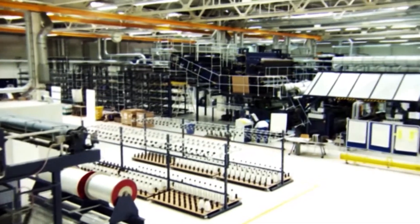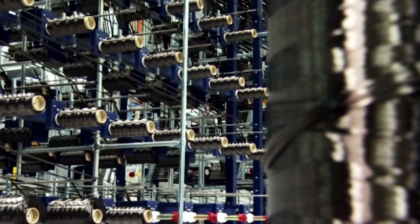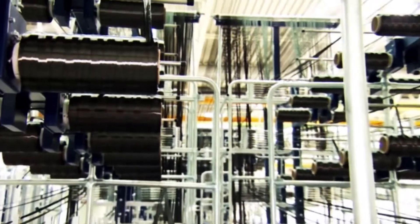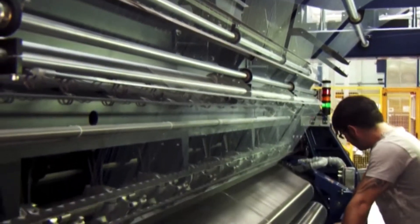Previously, the use of carbon in certain expensive sports cars demanded lots of work by hand. Now, BMW has become the world's first car maker to incorporate this incredibly strong but lightweight material into production vehicles. That's also helped to reduce costs.